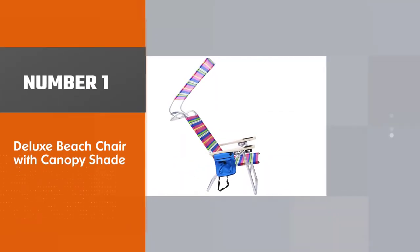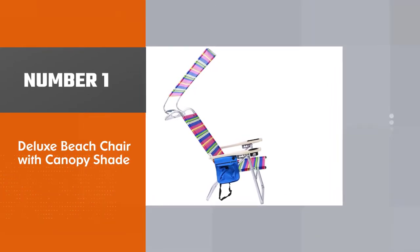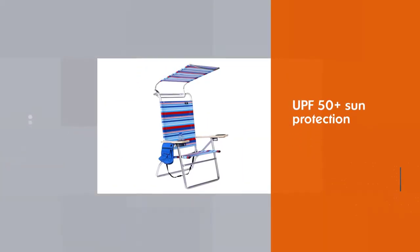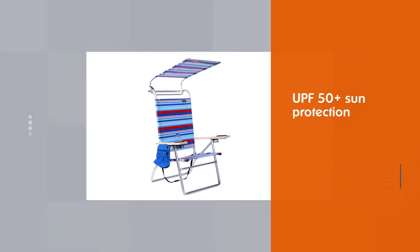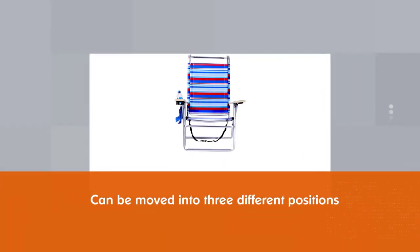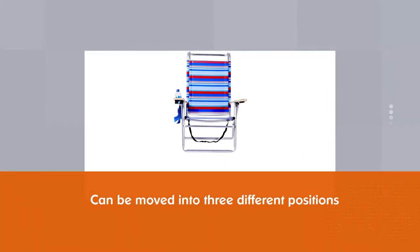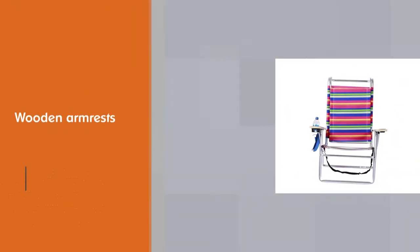Number 1. Most Popular. Deluxe Beach Chair with Canopy Shade. Those who want to soak up the sun safely can do so with a lounger that comes with the option of customizable shade. The canopy here offers UPF 50 plus sun protection and can be moved into three different positions, while the chair itself provides four different ways to recline.